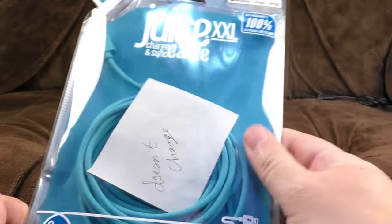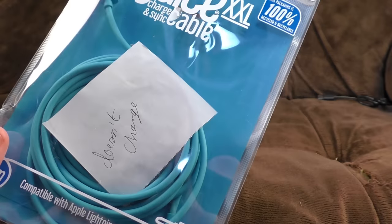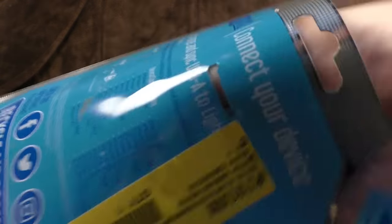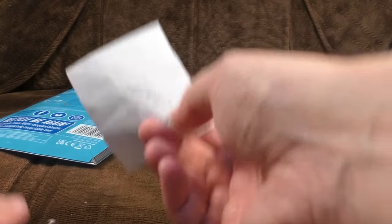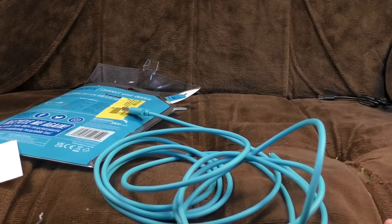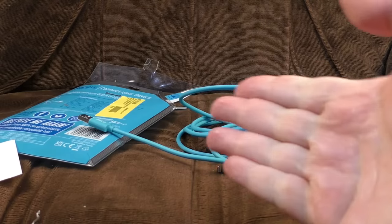Next up, a cable! Everybody's favourite, from JuiceXXL. This packaging is 100% recycled and recyclable. It just says "doesn't charge" — that's a pretty good sign that the cable might be dead. It's three metres, compatible with Apple Lightning devices. It's just a very long cable, very strong and well-reinforced. There's not a lot to go wrong with cables, but if anything goes wrong it's dead — if it gets kinked, if it's thin on the wire in the middle and doesn't make a connection, you ain't gonna have any joy whatsoever.